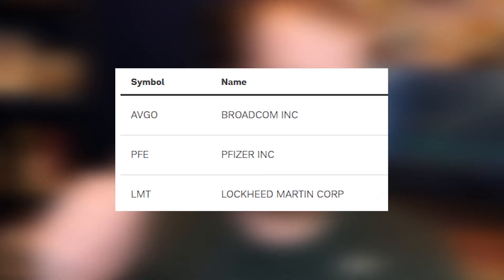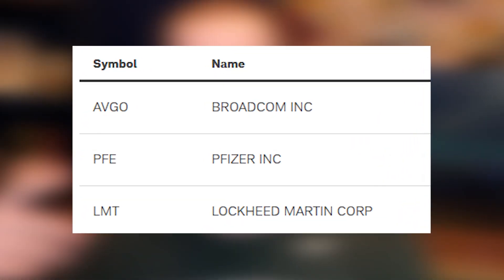On top of that, it has 103 holdings, so you're diversified. The top three holdings are not even in the same sector — we have Pfizer, Lockheed Martin, and Broadcom. We have so many fantastic companies, and this ETF has a whole bunch of dividend kings and dividend aristocrats like Coca-Cola.